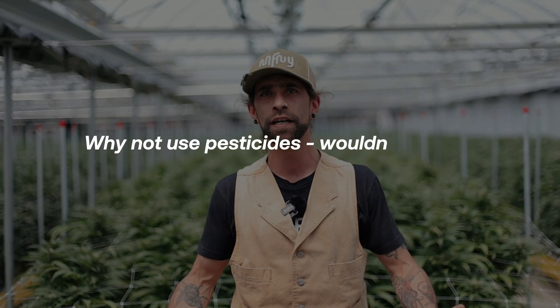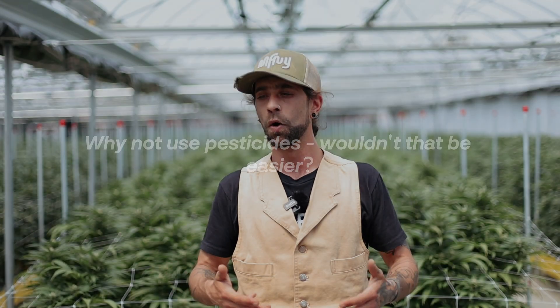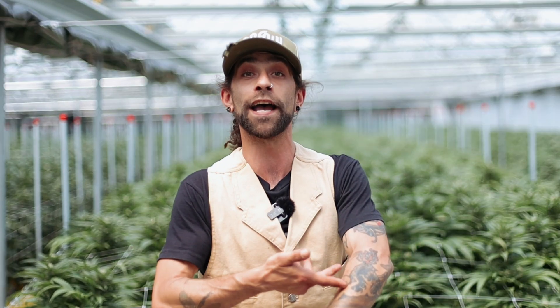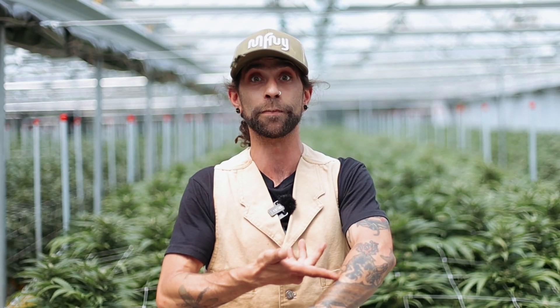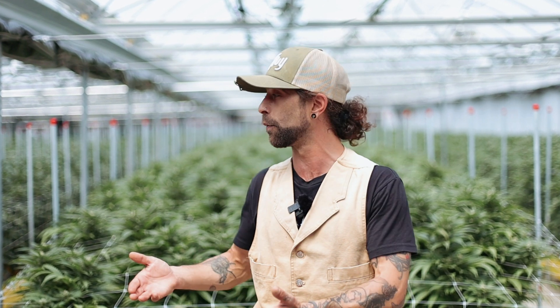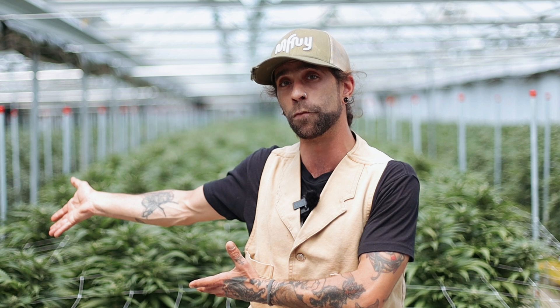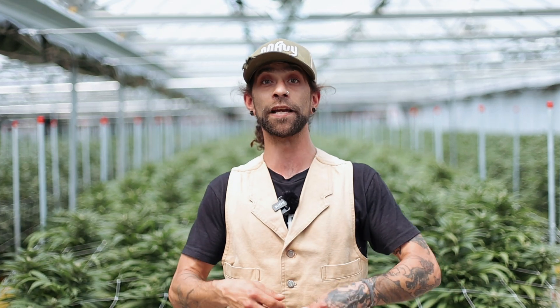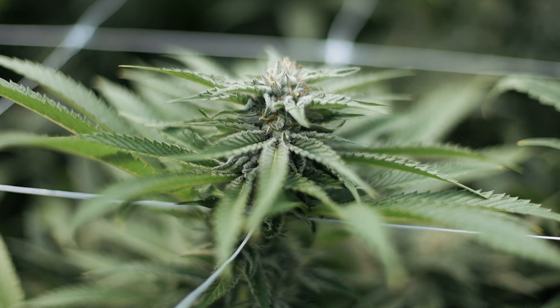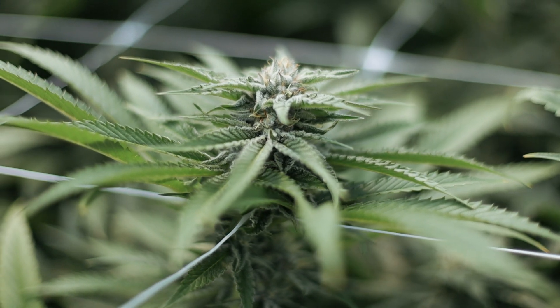Easy isn't always the best way of doing something — cheap tattoos aren't good and good tattoos aren't cheap. The same kind of goes for IPM: you don't really want to go for the easiest method, especially when you're creating a product for people that is going to be ingested or inhaled.